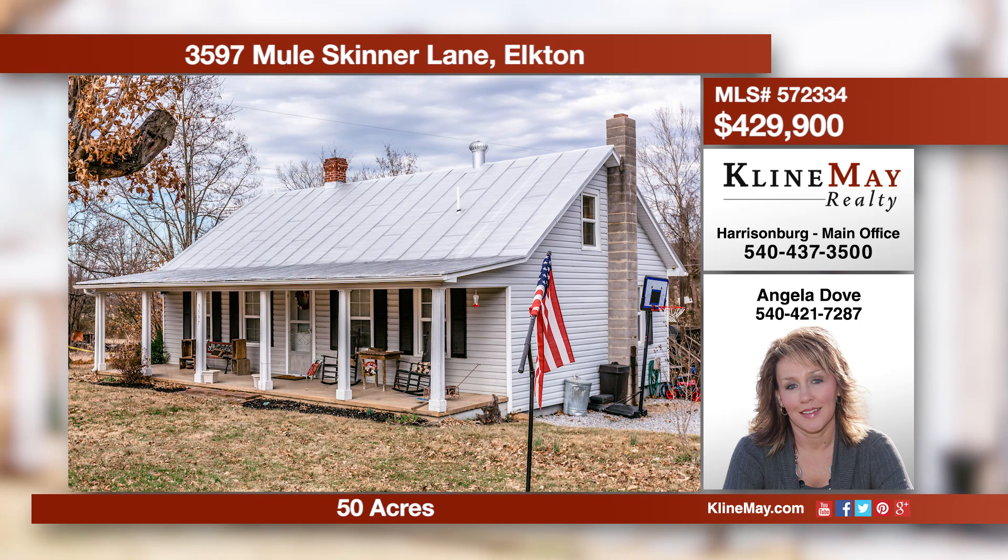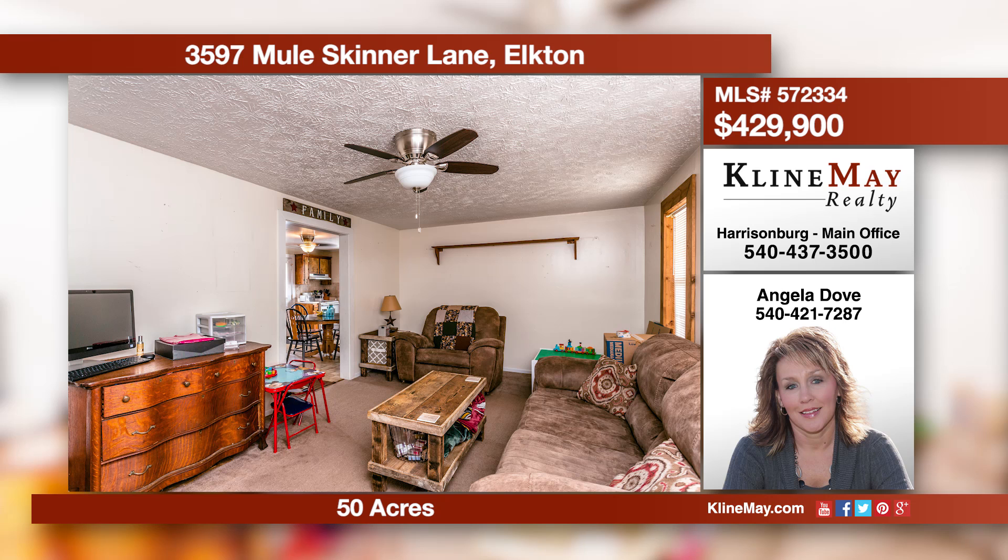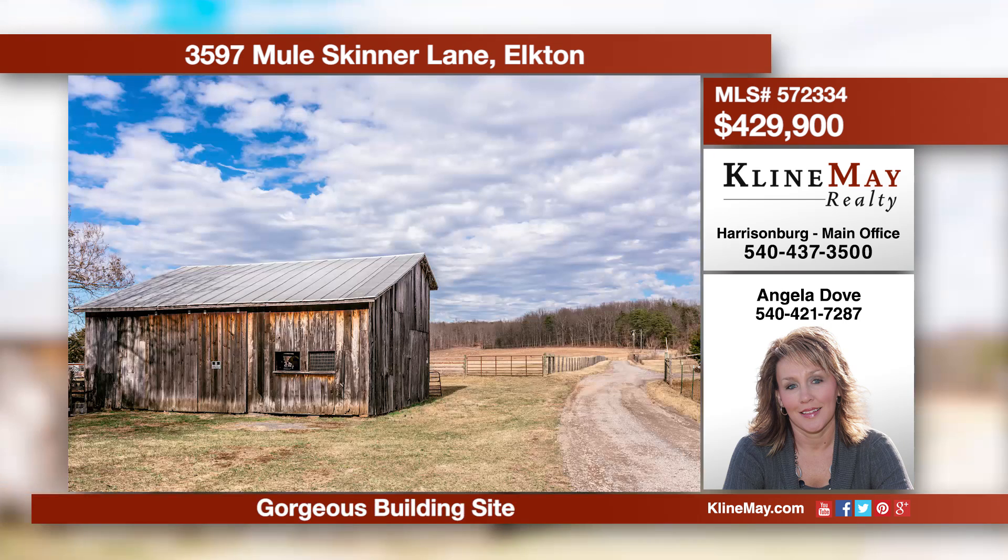Bring your livestock to this 50-acre property in the country, offering a four-bedroom, one-bath home with a spacious kitchen. The master bedroom is on the main level. There are around 17 acres of pasture land, a barn, two ponds, and a gorgeous building lot with exceptional views.